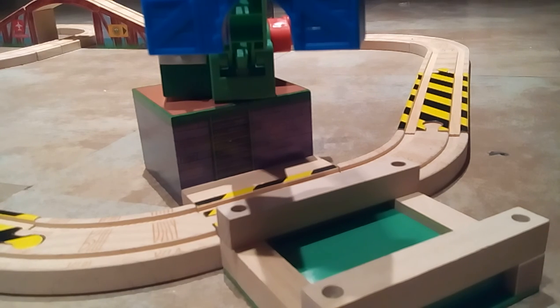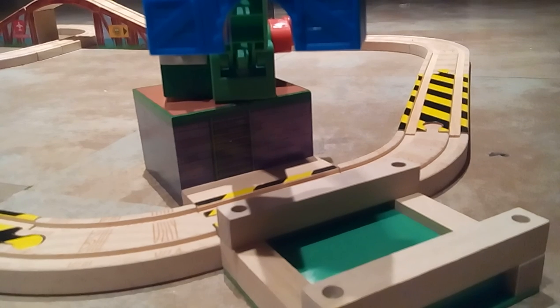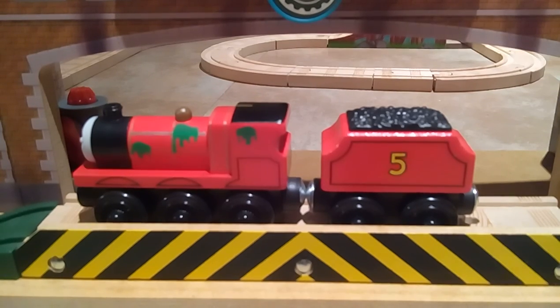Overall, I give this set a 10 out of 10. That's all for me — this is Wooden Fan 1, and I'm done for now. I'm gonna be dusting off my TWR engines. If you don't get the pun, sorry — bye everyone!